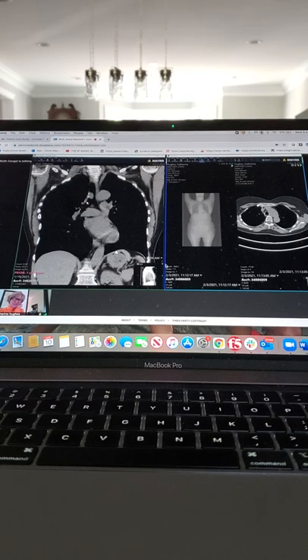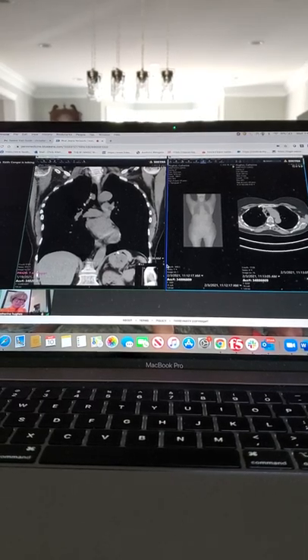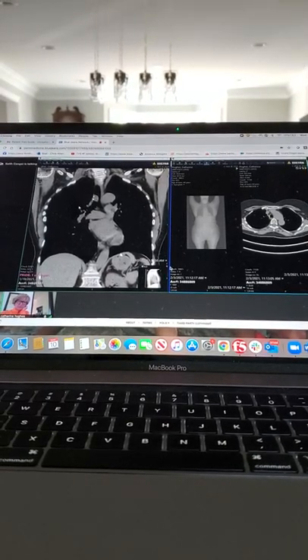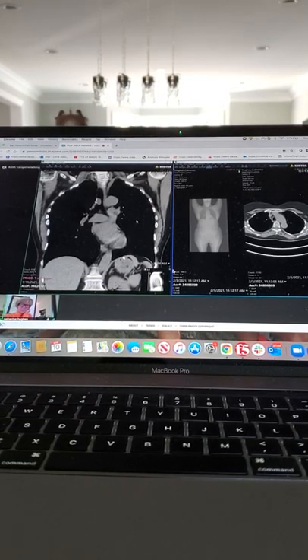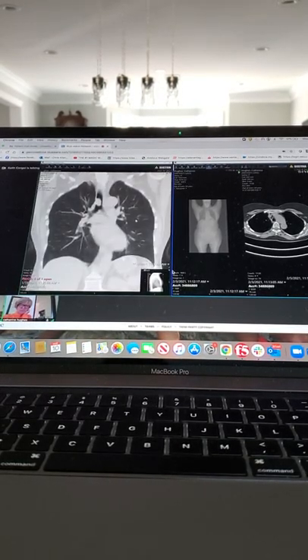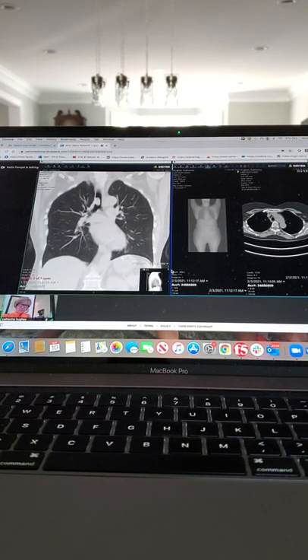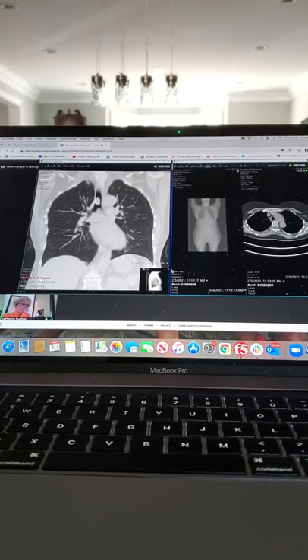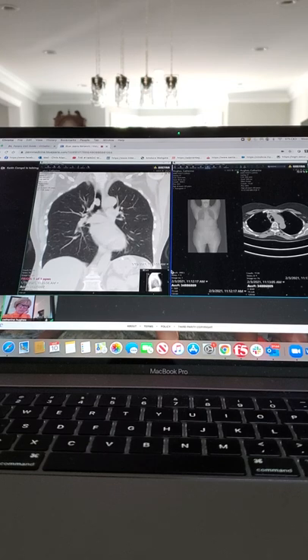You can see this is the kind of wall of the trachea and this is it starting to form the right main stem bronchus. If I change the contrast you can see the tissue a little better. As I change the contrast you can kind of see this right here is the main bronchus.